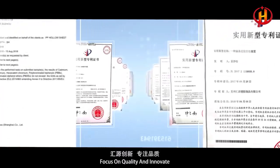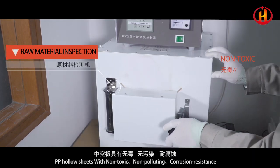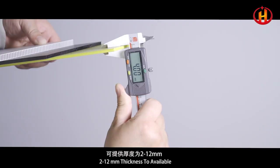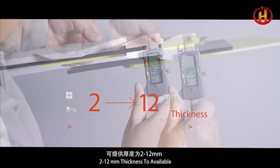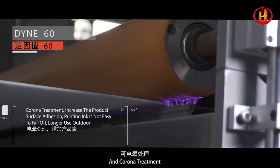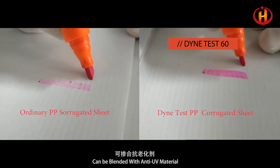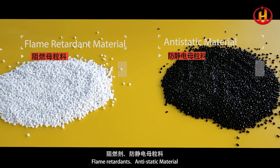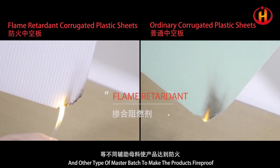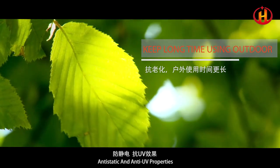Focus on quality and innovation. PP hollow sheets are non-toxic, non-polluting, with corrosion resistance, colorful options, and 2–12mm thickness available. Waterproof, shockproof, and corona treatment capable. Can be blended with anti-UV material, flame retardants, anti-static material, and other types of master batch to make products fireproof, anti-static, and anti-UV.